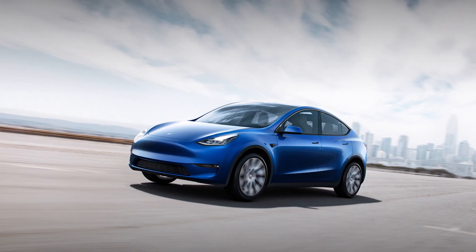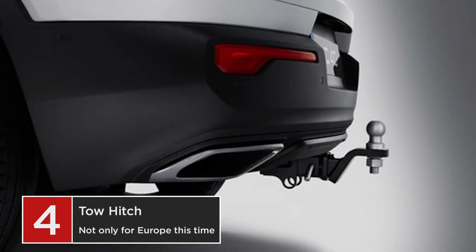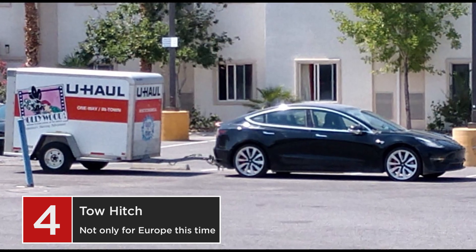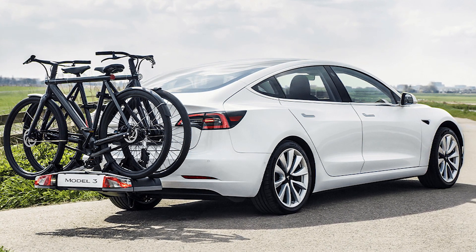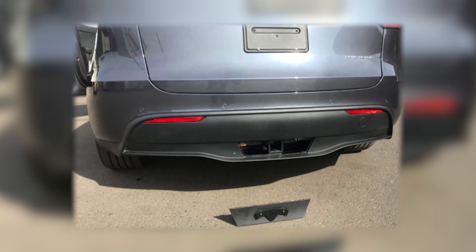At number 4, we have something a lot of drivers want in their cars: the tow hitch. In 2019, Tesla made available a tow hitch for the Model 3, but currently it is only for Europe, so Model 3 owners in the US have to install aftermarket options, which is not ideal.